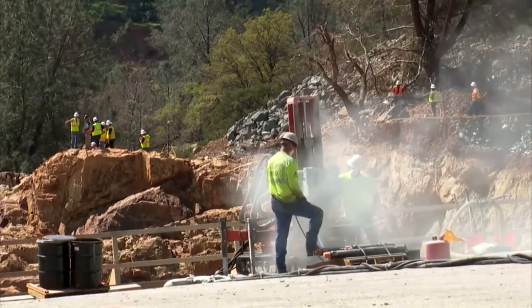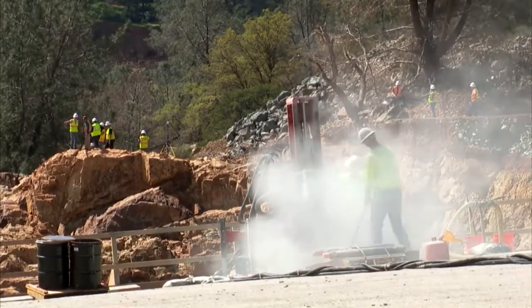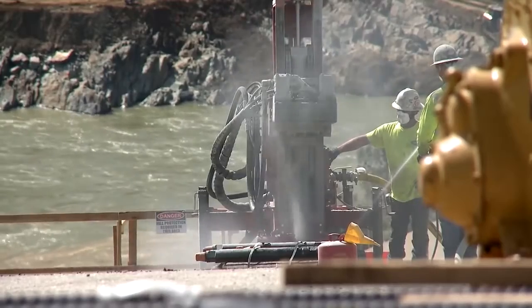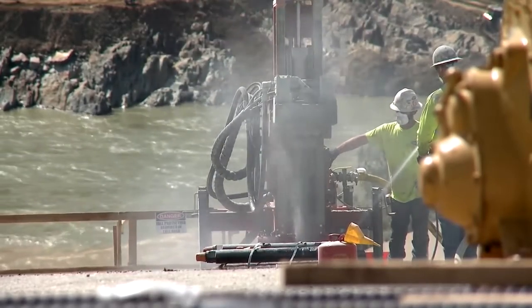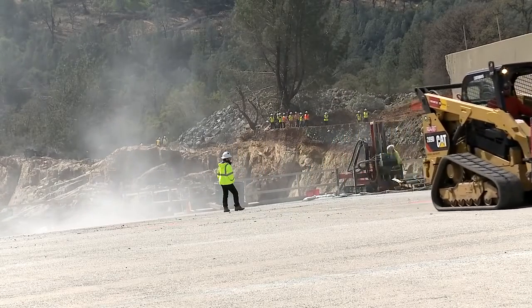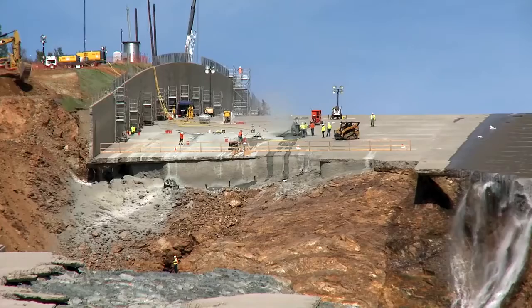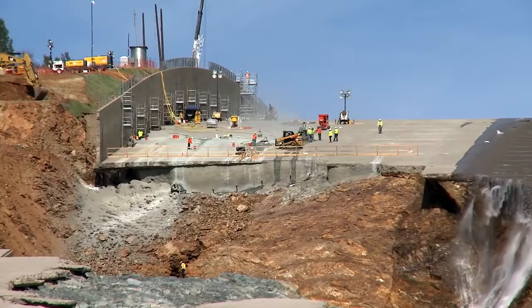The machine works on the top of the spillway pavement, creating a plume of smoke. A bulldozer drives by as the small machine continues its work. The edge of the unfinished spillway is visible from a distance as the work continues.